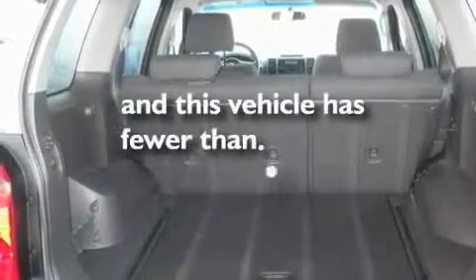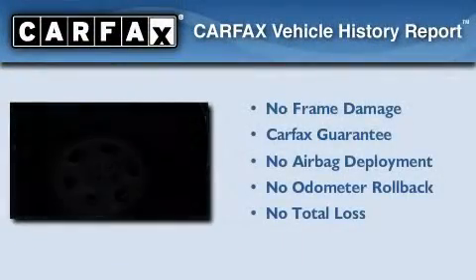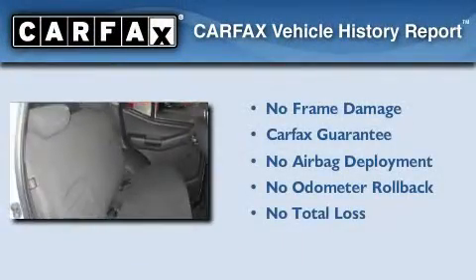This vehicle has fewer than 54,000 miles on the odometer. Not to mention that this SUV qualifies for the Carfax buyback guarantee.